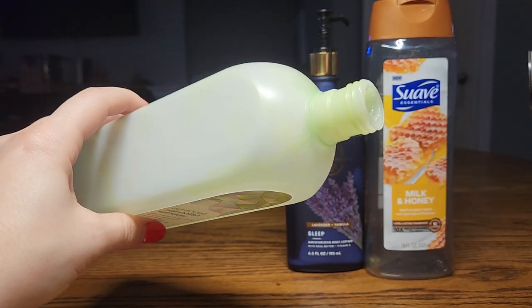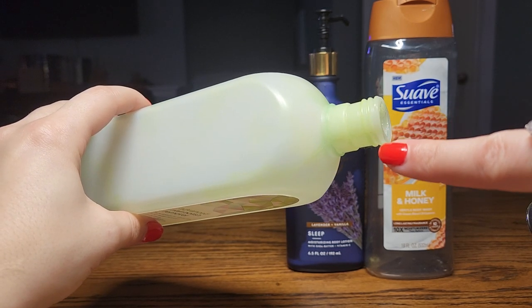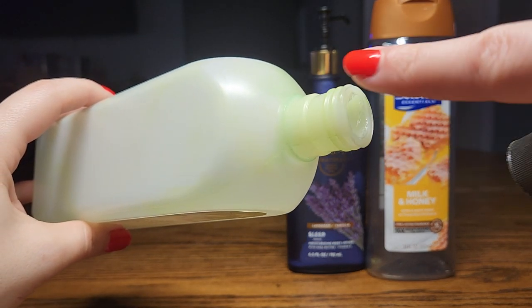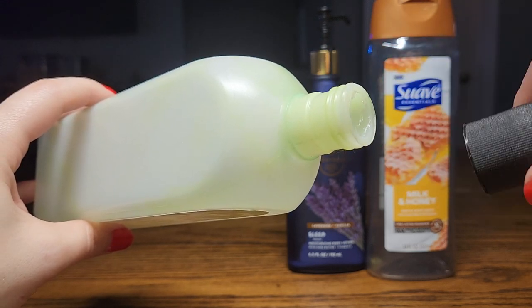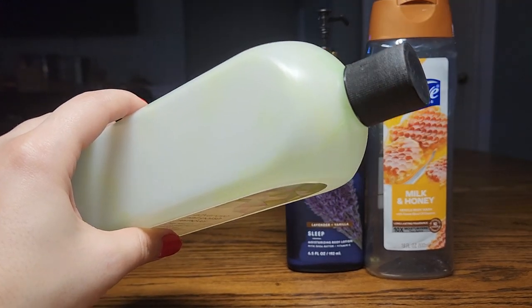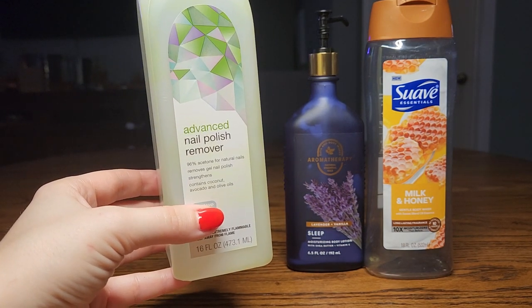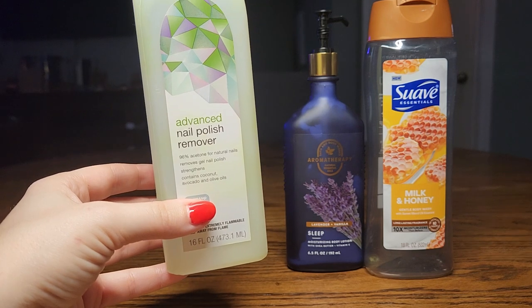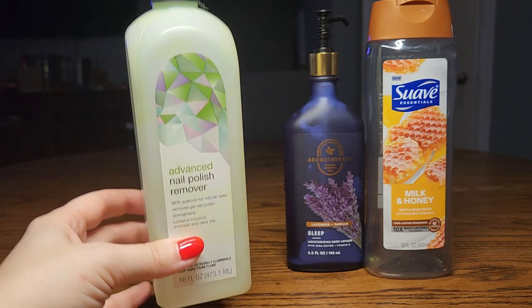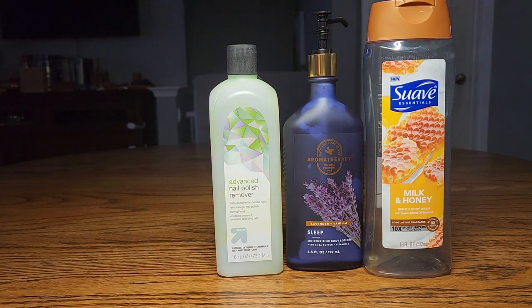Another negative about this is it comes in a green color — the liquid itself is green — and it's stained the bottleneck of the bottle. It also stains the skin around your nails and your nails temporarily when you're removing nail polish. So I will not be repurchasing this. I'm going to stick to the Onyx Professional Nail Polish Remover, which I usually find at TJ Maxx and Marshalls. I'm going to use up the rest that I've decanted into the pumps.